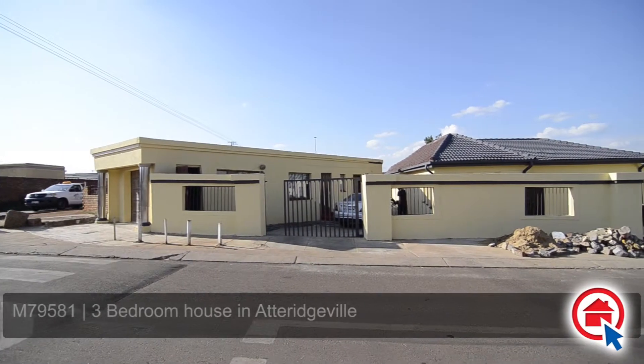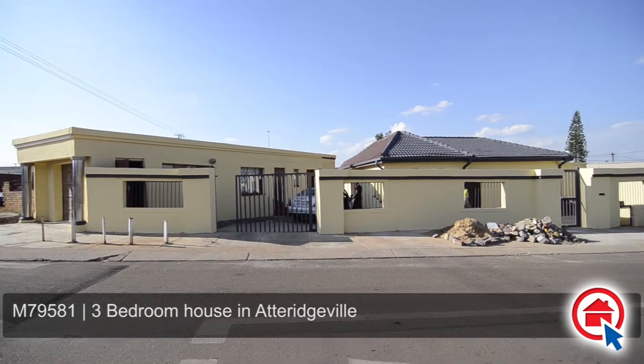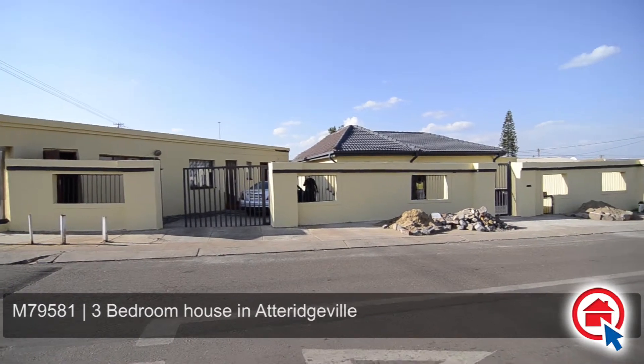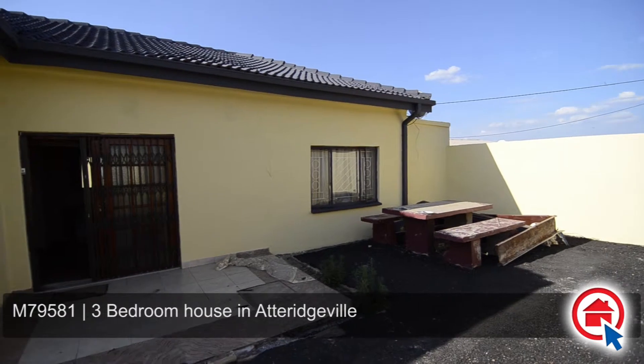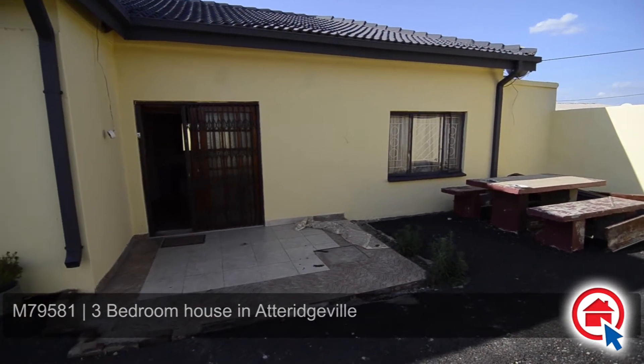This spacious and secure home is situated in Atridgeville, close to all major routes and amenities. This home offers a remote-controlled access gate, a lockable garage, and ample visitors' parking.